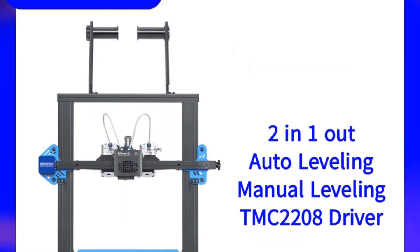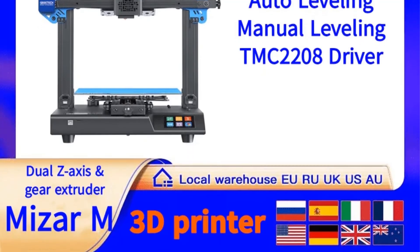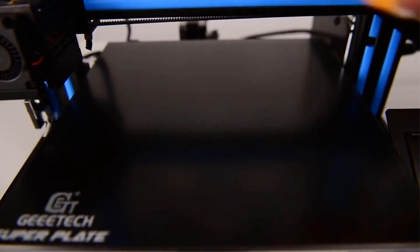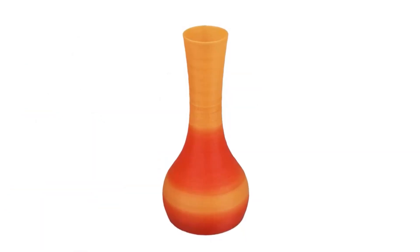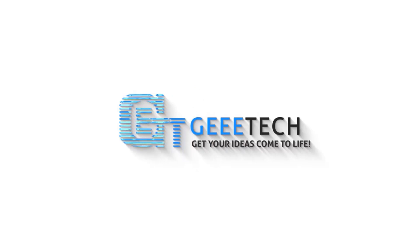It has a 0.4 mm nozzle diameter and utilizes molding technology. The maximum print size is 220 x 220 x 250 mm, providing ample space for various projects. The Gitec printer is CE certified and features a 3-in-1-out single nozzle type. Its interface type is USB and it comes with an LCD 2004 display for user convenience. Compatible with slice software like Repetier Host, EasyPrint 3D, and Cura, and supporting file formats such as STL and G-code, the Gitec printer offers a user-friendly and reliable 3D printing solution for enthusiasts and professionals.